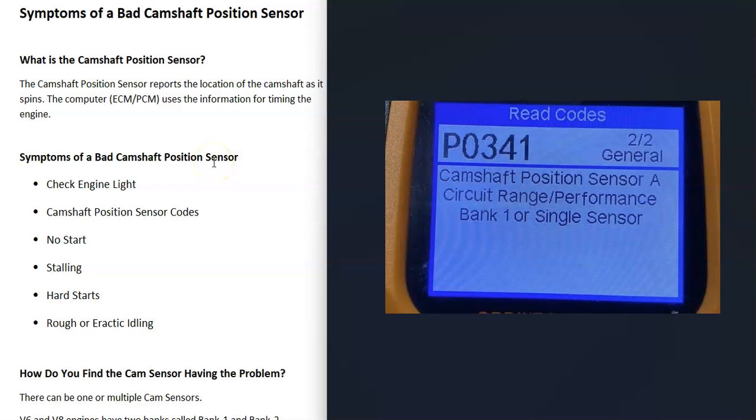If you think you have a bad camshaft position sensor, the first thing to do is scan the computer and see if you have any codes. Other symptoms include no start, stalling, hard starts, and a rough or erratic idle. Of course, any of those symptoms can also be caused by many other things, so scanning the onboard computer for error codes is always the first step.